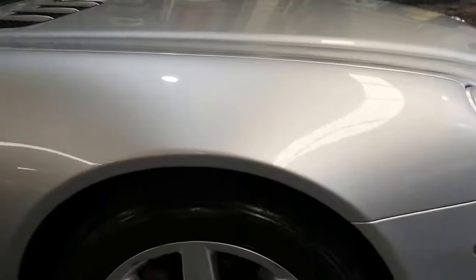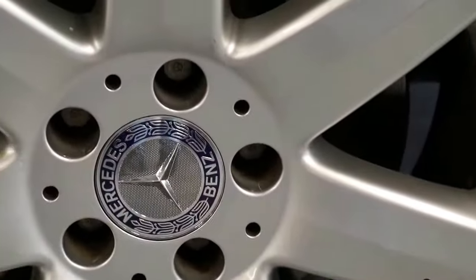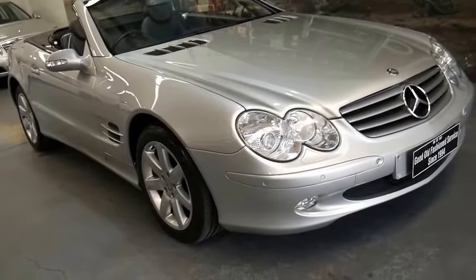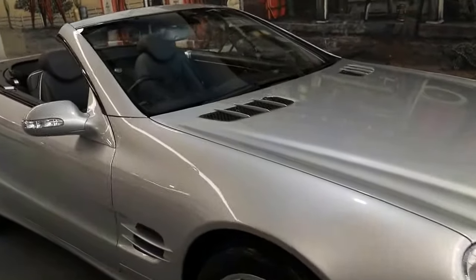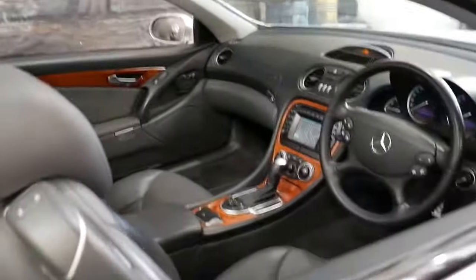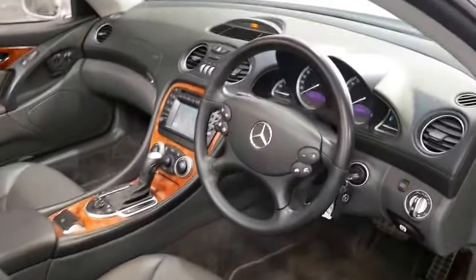This also has the standard wheels which I think is a good thing. Some people put 20 or 22 inch wheels on them which may look good to some people but it puts a whole lot of unnecessary strain and pressure on all the suspension components. Because it is adjustable suspension, it's not something you'd want to do. The suspension works absolutely perfectly at the moment and it just had a major service.